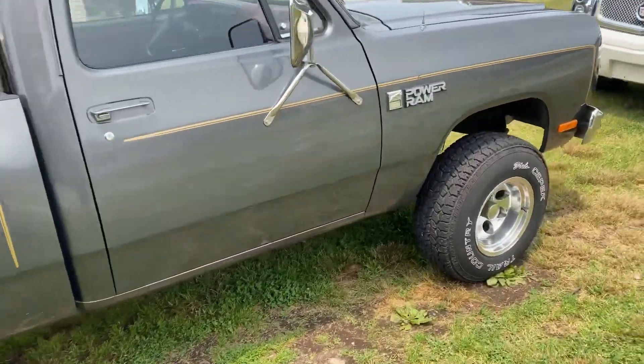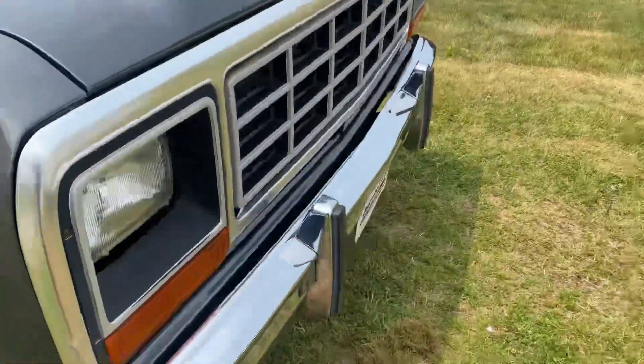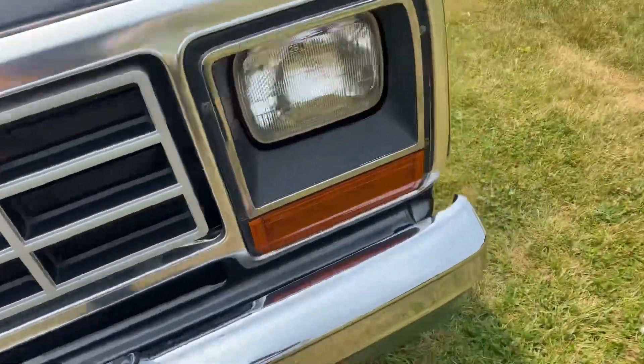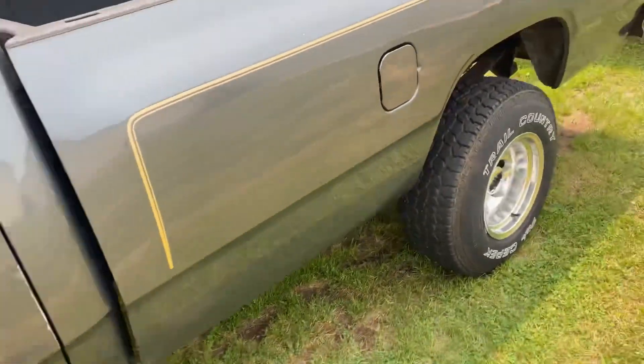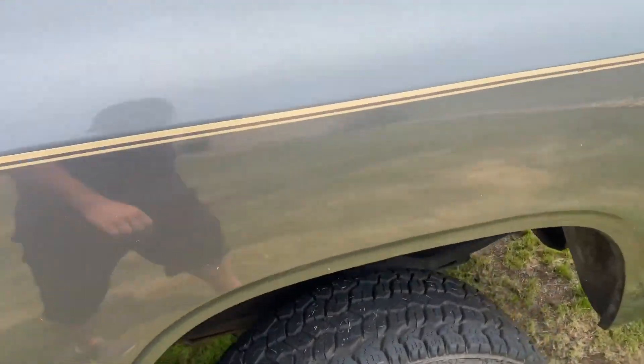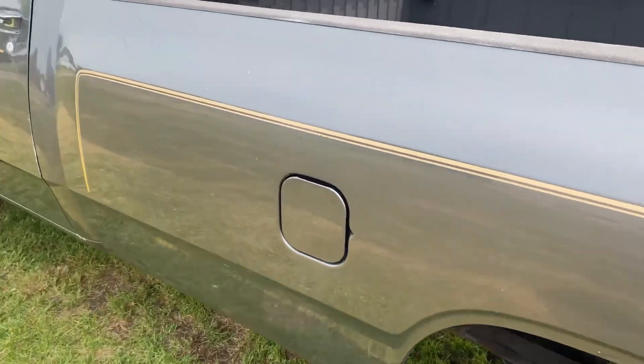Here it is — this is dad's 1985 truck. I'll go ahead and show you the stuff that is not very good on the truck, that I wish the grandson would have just left alone. I'll show you the frame and stuff too. For an Ohio vehicle to look like this it's kind of crazy, but the bed's rhino-lined.